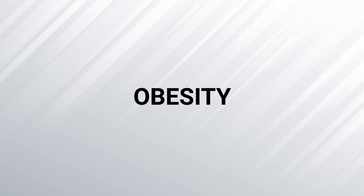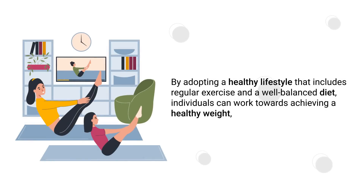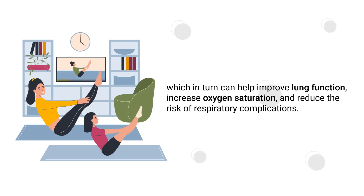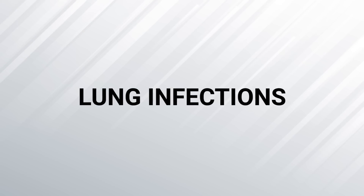Another thing that can affect blood oxygen levels is obesity. Excess body weight can put additional pressure on the respiratory system, resulting in reduced lung capacity. Obesity is often associated with a higher risk of developing respiratory issues such as sleep apnea, asthma, and COPD, all of which can lead to lower blood oxygen levels. By adopting a healthy lifestyle that includes regular exercise and a well-balanced diet, individuals can work towards achieving a healthy weight, which can help improve lung function, increase oxygen saturation, and reduce the risk of respiratory complications.